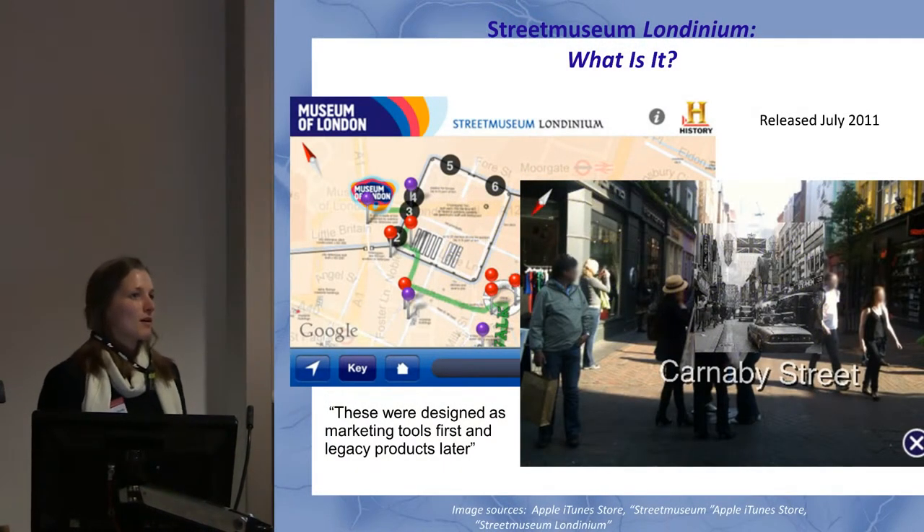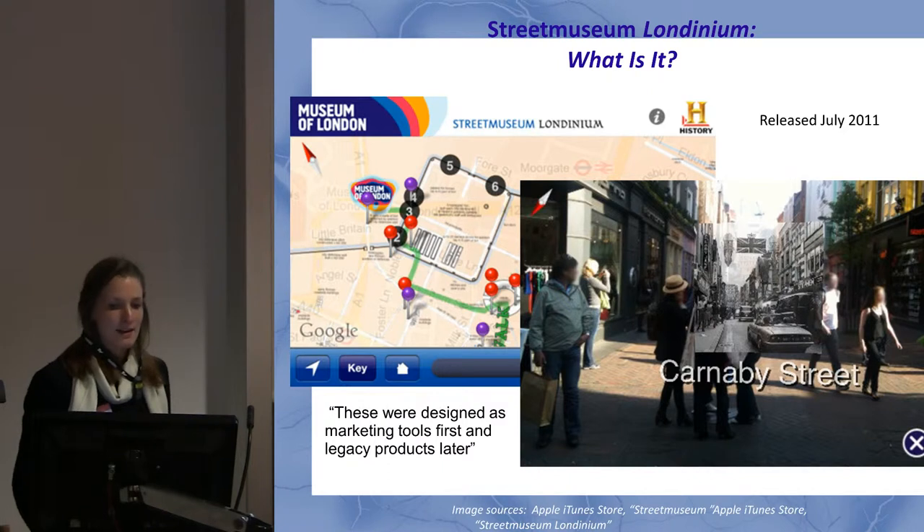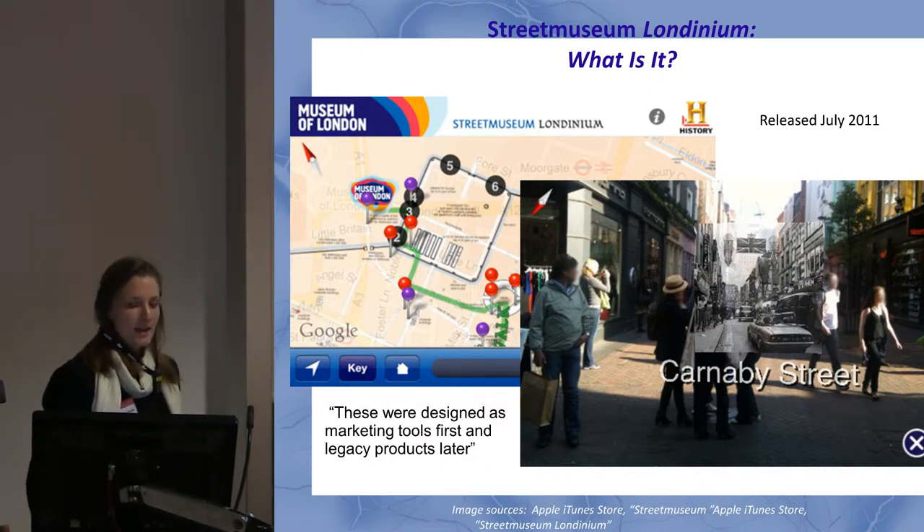How many people are familiar with the app, how many people have used it? Okay, so a lot of people know about this app. It was created by the Museum of London and the History Channel, and also in conjunction with Museum of London Archaeology and a creative agency called Brothers and Sisters.